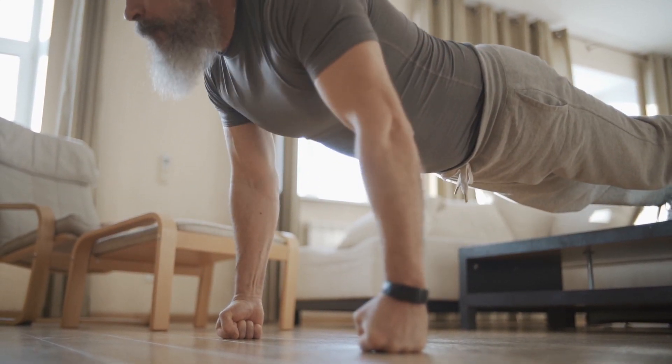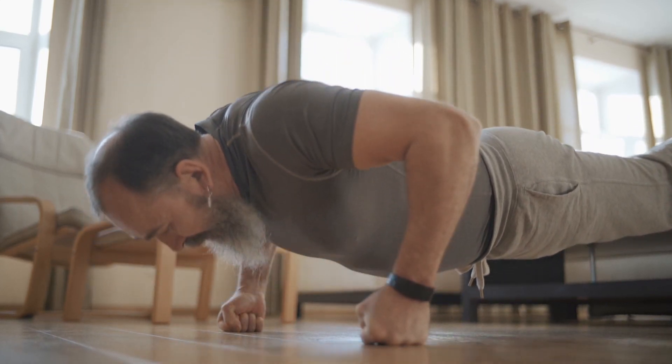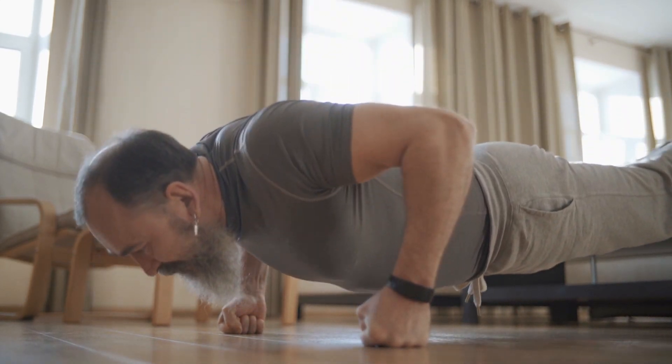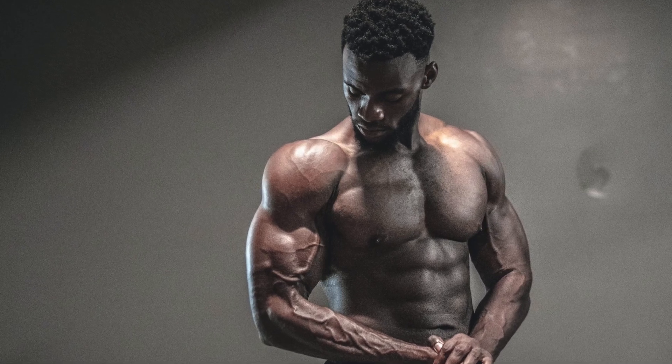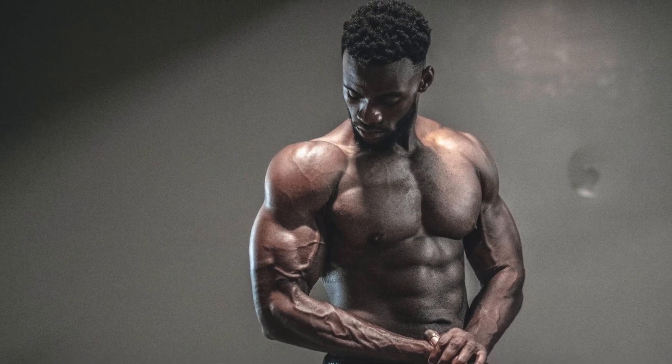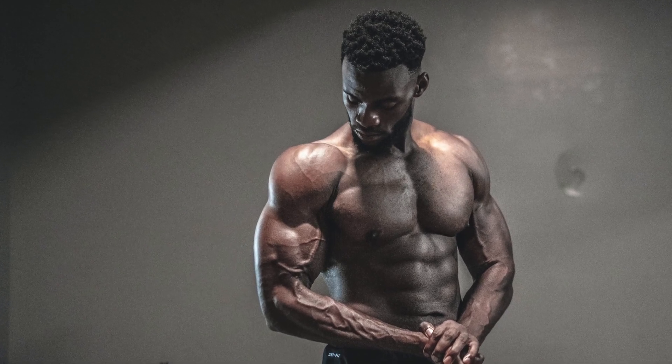Have you ever wondered how the human body builds muscle? What about how to effectively build muscle? There are many ways you can build muscle. Muscles are found all over our body, making up almost half of our body weight. Did you know that there are over 600 different muscles in the body?